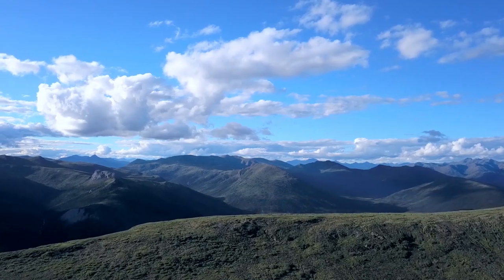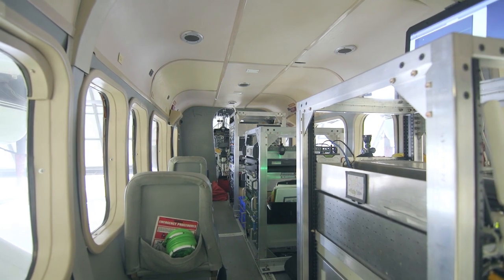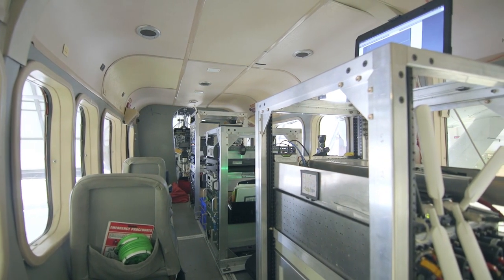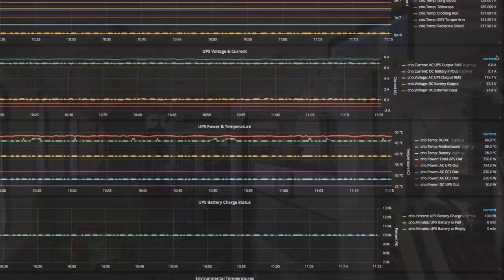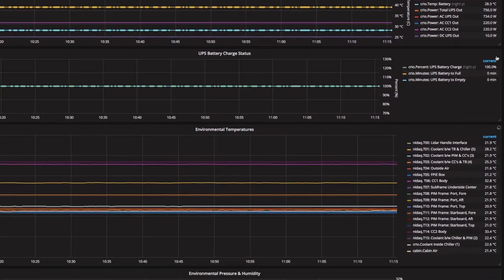NEON protocols require less than 10% cloud cover. Raw or Level Zero data are collected by remote sensing instruments mounted in a Twin Otter airplane. These instruments are monitored 24-7 by a NEON telemetry service that automatically notifies staff of any irregularities in the systems.